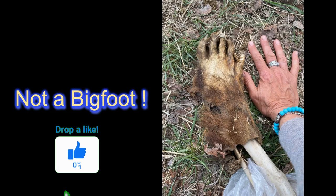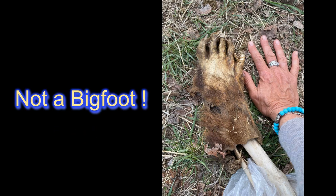Unfortunately, there'll be some channels out there saying that this is a hominid limb or a Bigfoot limb. It's not. This is a bear limb. Sorry folks — I guess it's back to the drawing board.